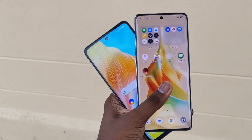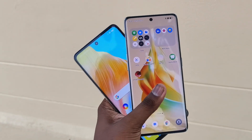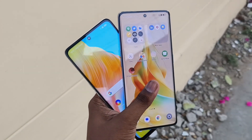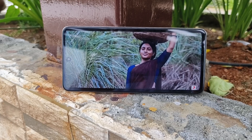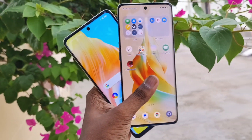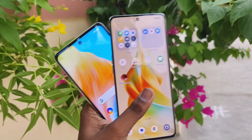The display size is around 6.0 inches. The F23 has an LCD panel with 120Hz and stereo speakers, with maximum brightness around 600 nits. The Reno 80 has an AMOLED curved panel with stereo speakers, 120Hz, DCI-P3 color support, and higher maximum brightness. So both phones have decent outdoor brightness, but there are differences.